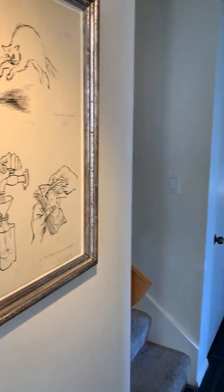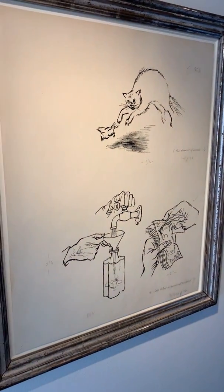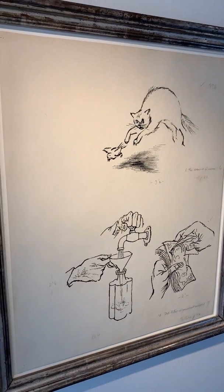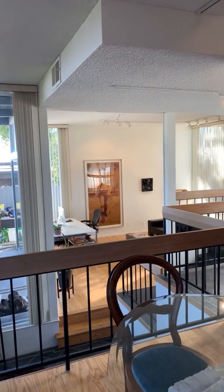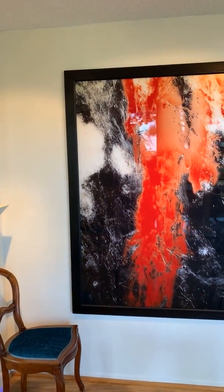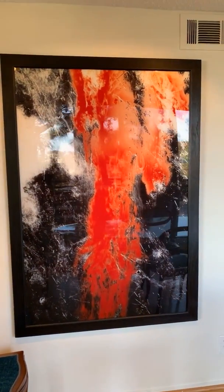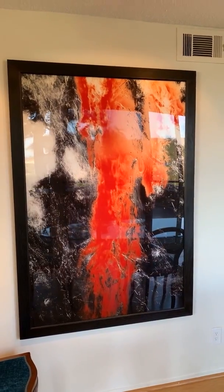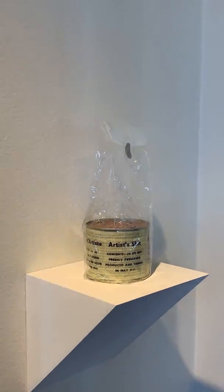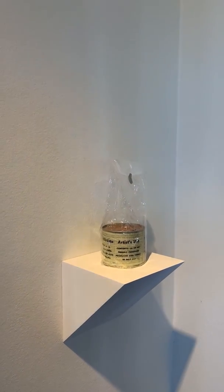Art often functions as a rebus, as a series of questions. In this dining room are the body fluids from our collection. Andre Serrano's Frozen Semen and Blood, and next to it a fantastic iconic work by Manzoni — the artist's shit.